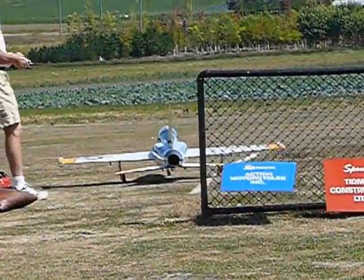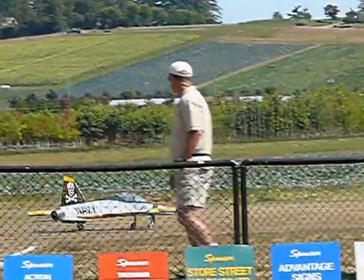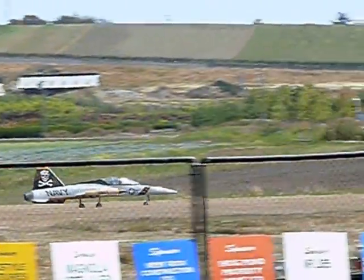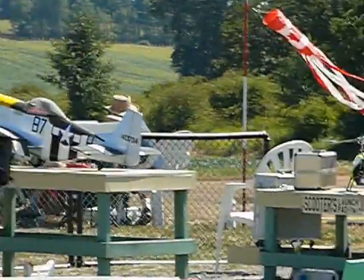This is actually being flown by Larry Laughlin, who comes all the way to us from Colorado — Colorado Springs. He's driven out here, first time to our air show. Hopefully it won't be his last time to the air show.